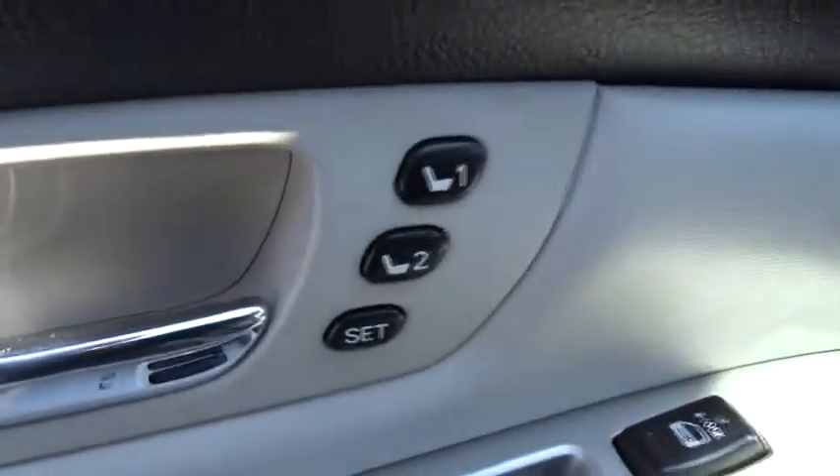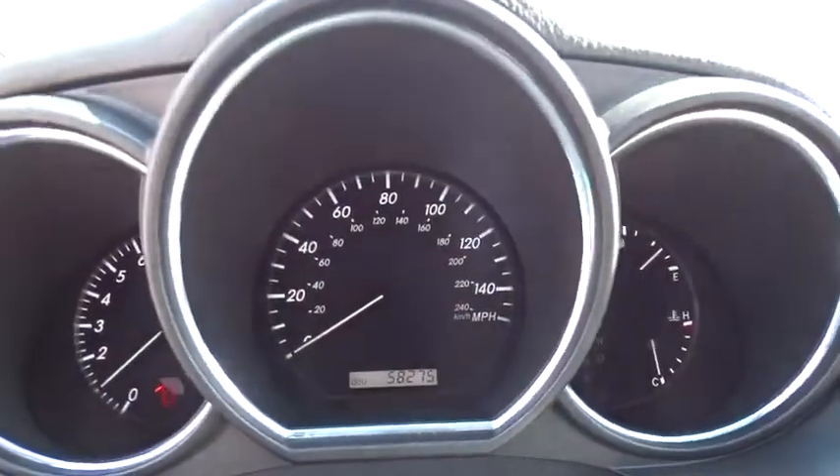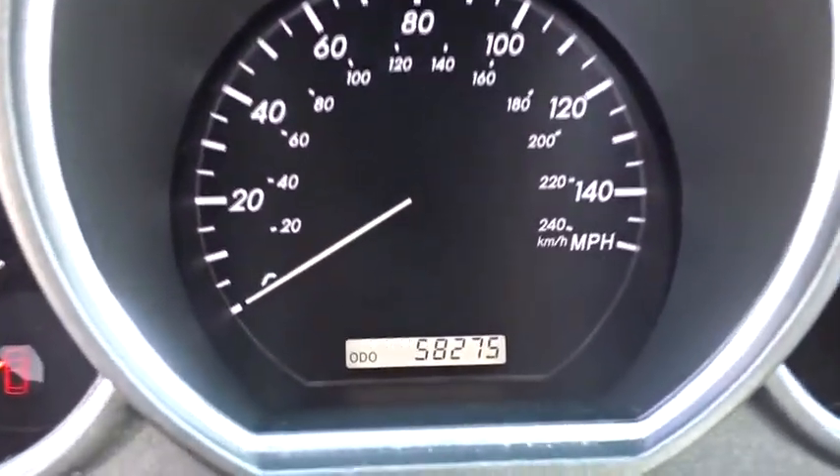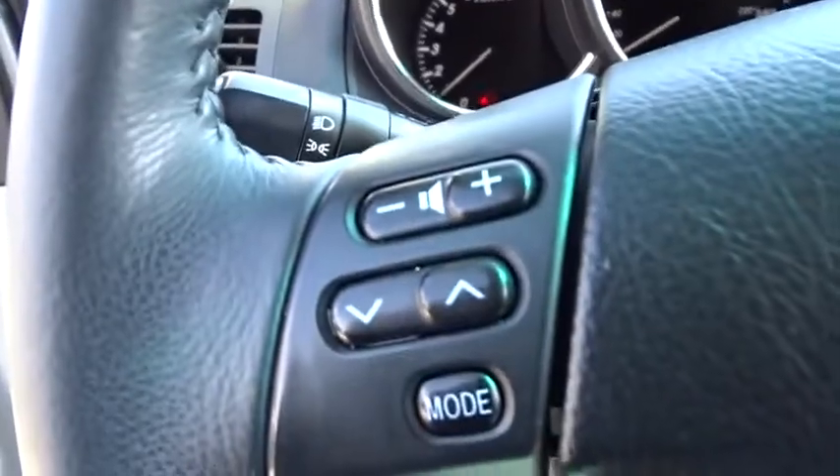Steering wheel audio controls, all-wheel drive, keyless entry, anti-lock braking system, CD changer, traction control, stability control, power passenger seat, power liftgate, leather-wrapped steering wheel, adjustable steering wheel.